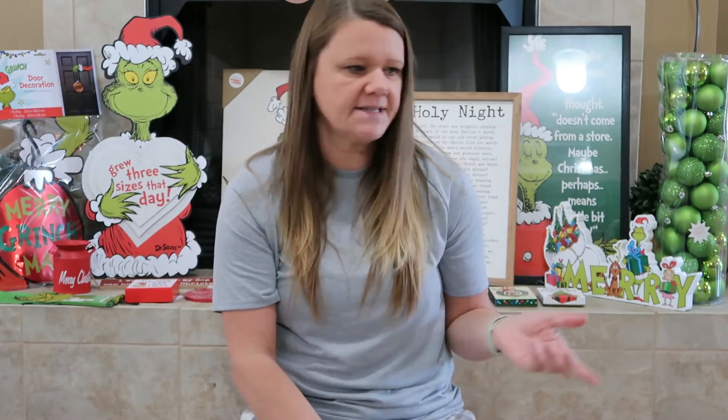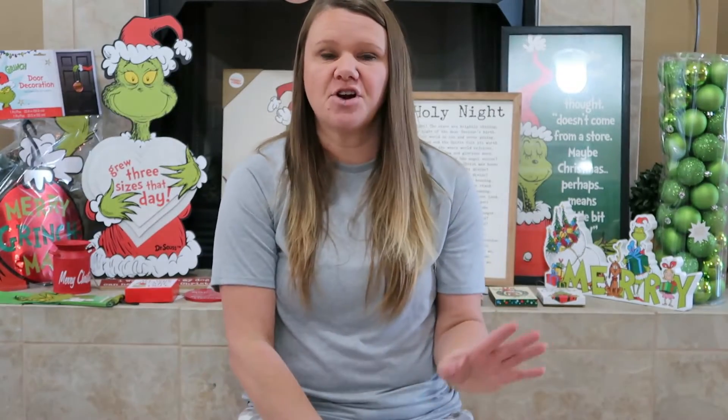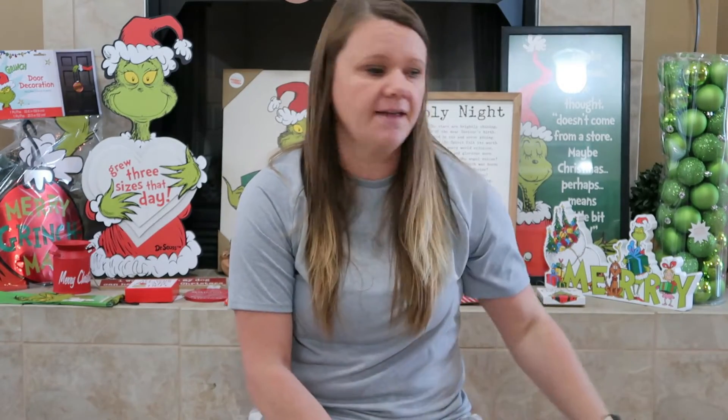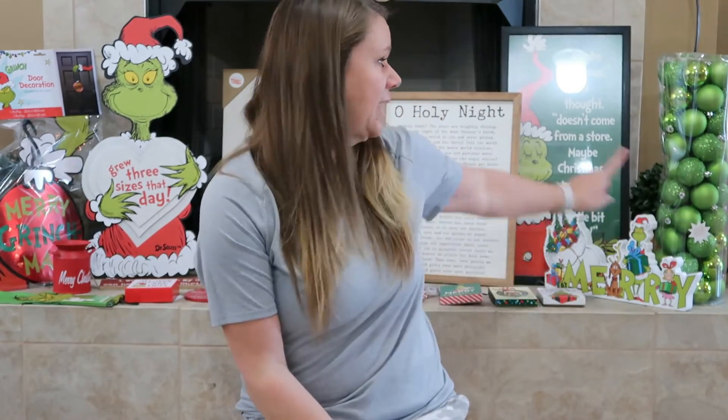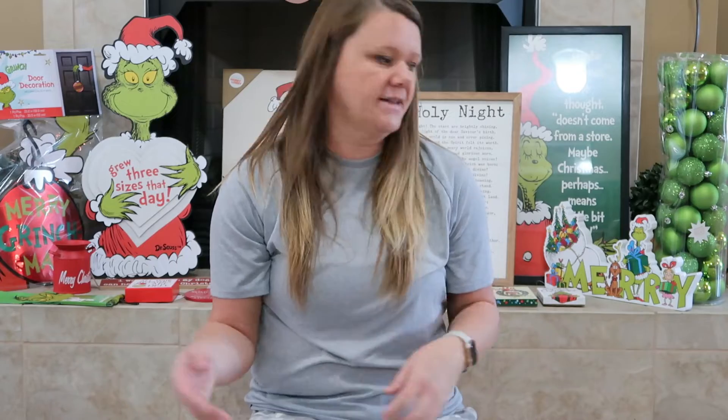So that's what we got from Hobby Lobby last night for Christmas. We'll get more things — we just wanted to make sure we got what we wanted before it got picked over, because these things go so quickly. If you see anything you like in the video, you should probably run and get it. I know one year it was gone the day after I'd just seen it, so I had to go to a different Hobby Lobby. You could probably order online, but they do go fast.